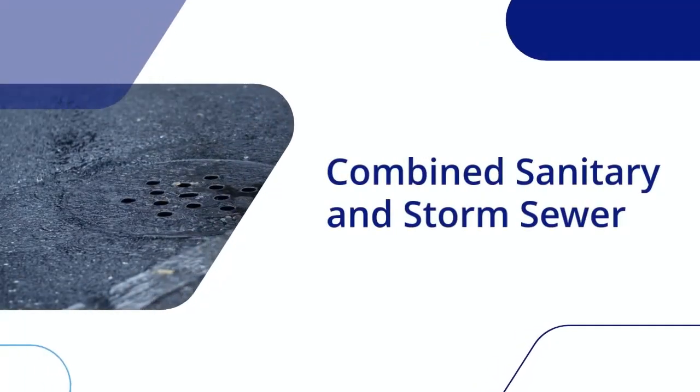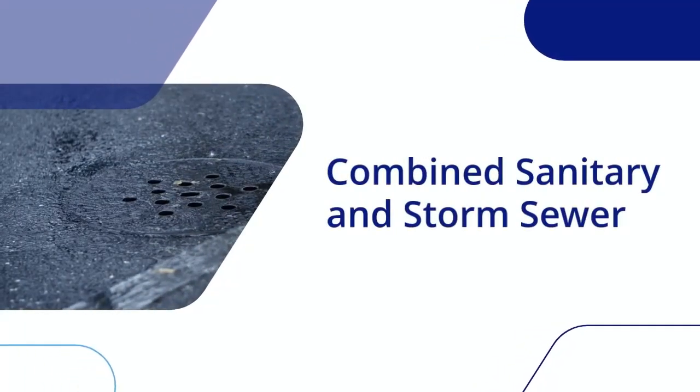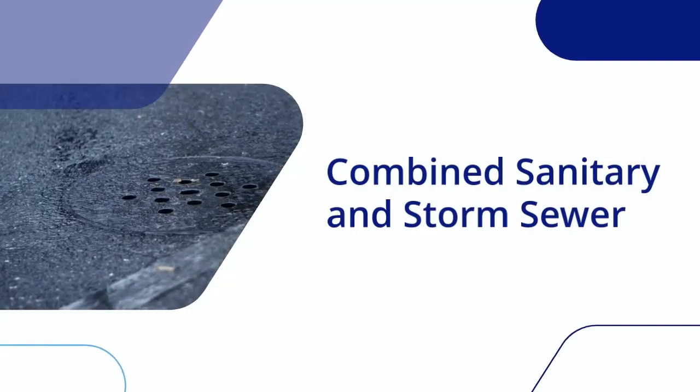Now, we're going to talk about a case study about combined sanitary and storm sewer in King Street in London, Canada.